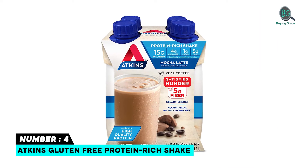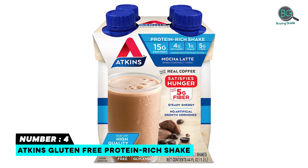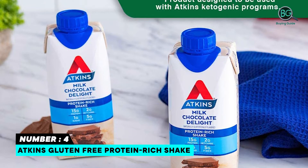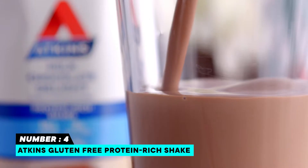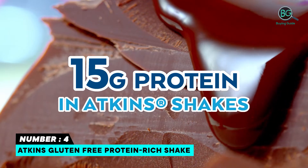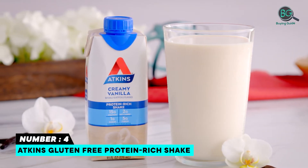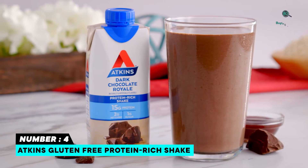Number 4: Atkins Gluten-Free Protein-Rich Shake. 1 box of 15 mocha latte protein-rich shakes. Made with rich chocolate and real coffee. 15 grams of high-quality protein and 5 grams of fiber per serving. 4 grams of net carbs and 1 gram of sugar per serving. Shelf-stable, no need to refrigerate. Keto-friendly, gluten-free, and perfect for a low-carb lifestyle.